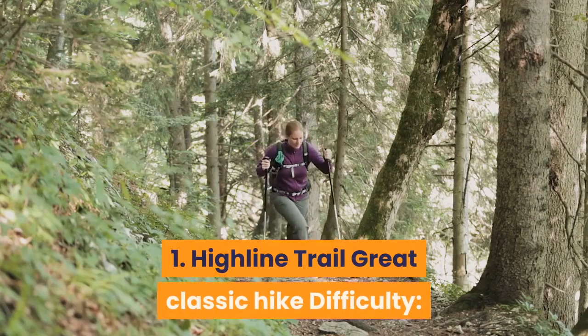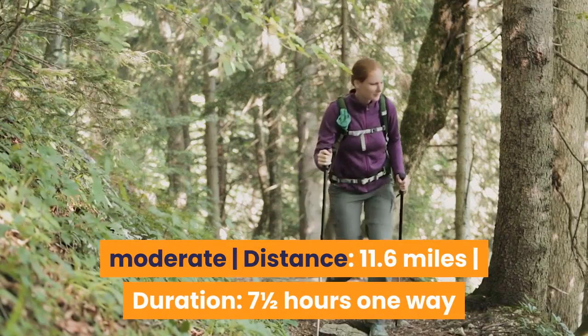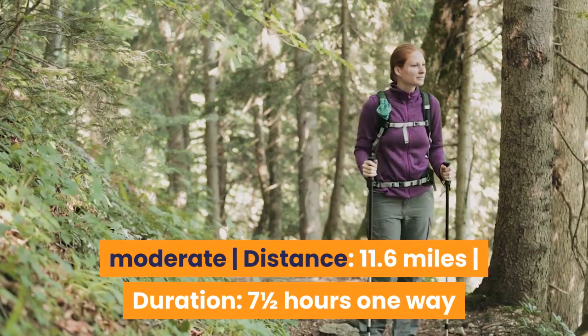1. Highline Trail — Great Classic Hike. Difficulty: Moderate. Distance: 11.6 miles. Duration: 7½ hours one way.